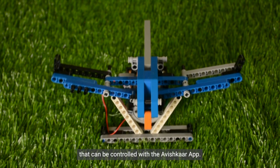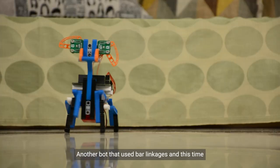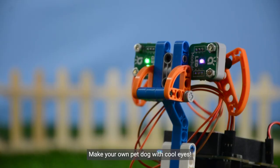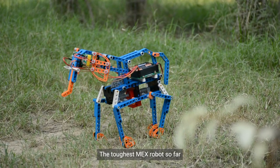Number nine: Mech's Poodle. Another bot that uses bar linkages and this time replicates the walk of a cute dog. Make your own pet dog with cool eyes.